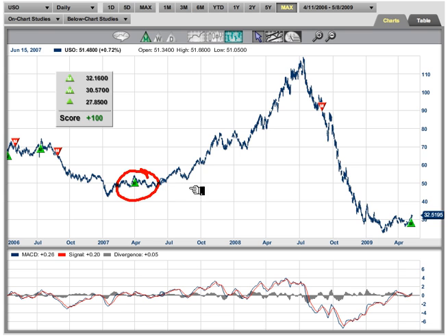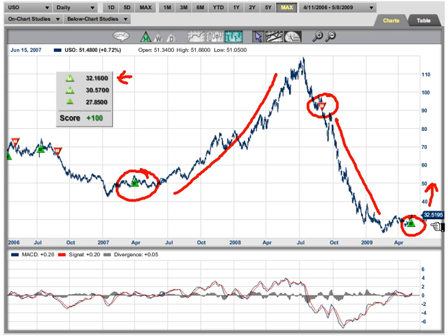The first signal right here caught the move up. The next signal here caught the move down. And guess what? We just had another signal right here at $32.16. The market is trading at $32.51 and it looks like it wants to go higher. So how are we going to trade this market? Well, you want to be trading it from the long side for sure.